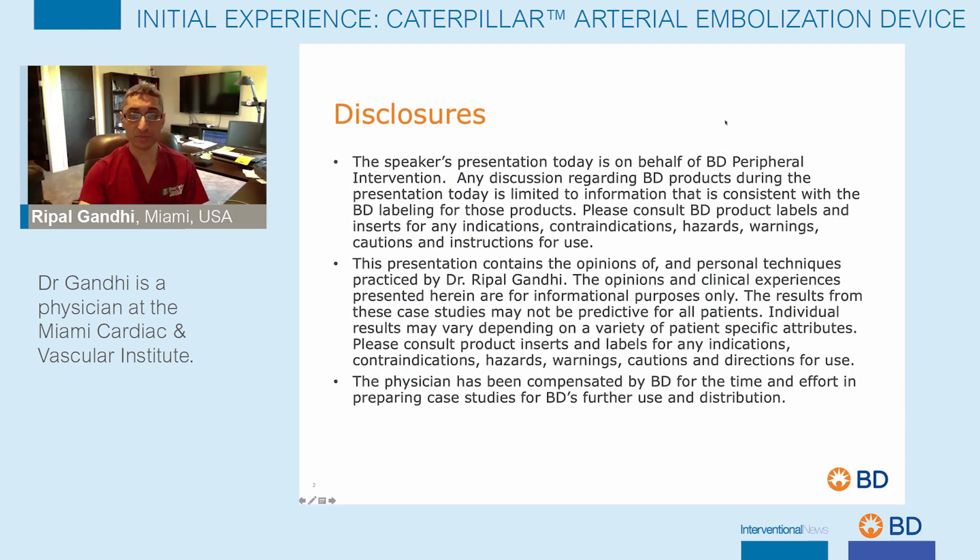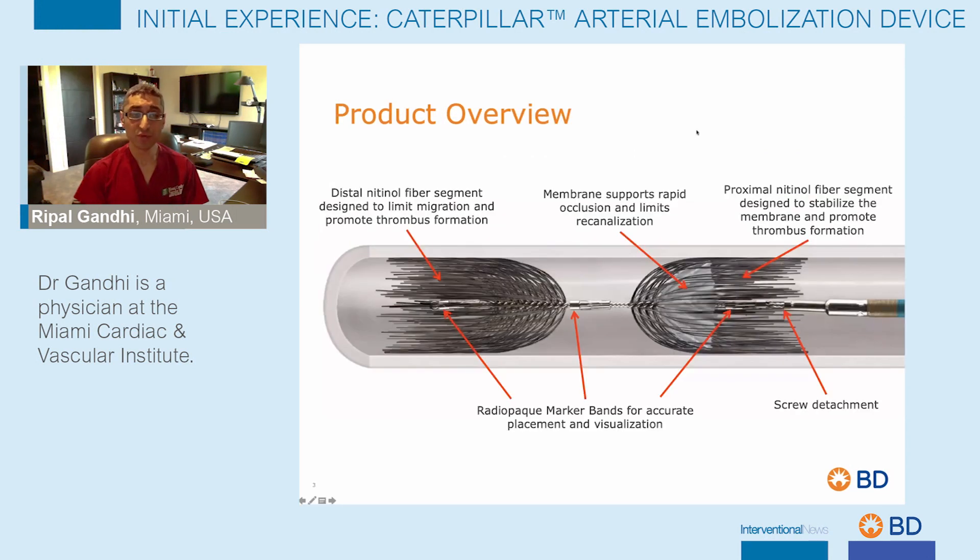These are my disclosures. This is an overview of the caterpillar embolization device. It consists of both distal and proximal nitinol fiber segments, which are designed to promote thrombus formation, and the distal segment is designed to limit migration as well. There is a membrane made out of polyurethane and polyethylene, which allows for rapid occlusion and limiting recanalization. There are three radiopaque markers on the device itself, and it is detached via a screw mechanism.